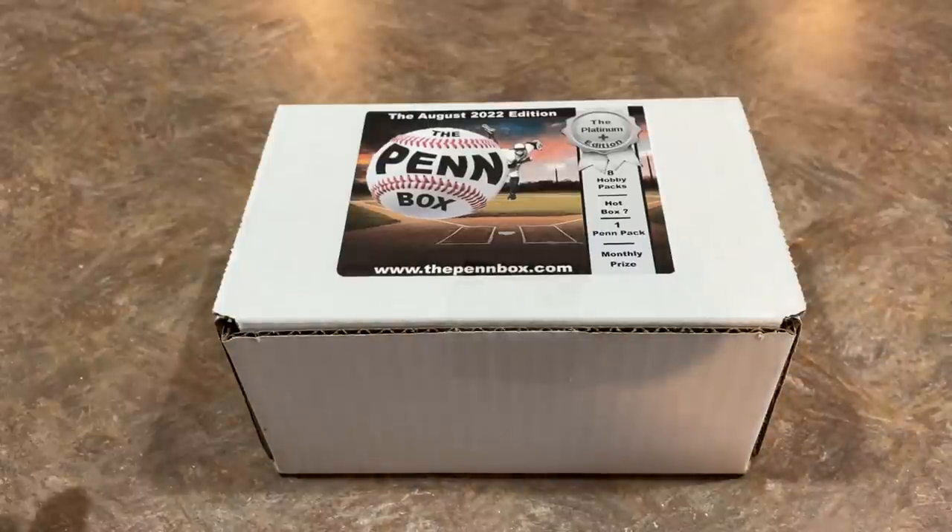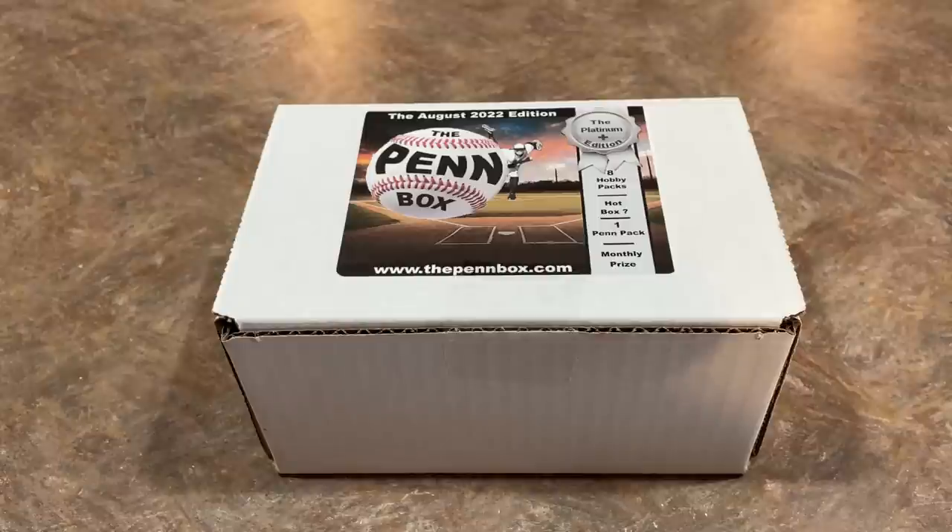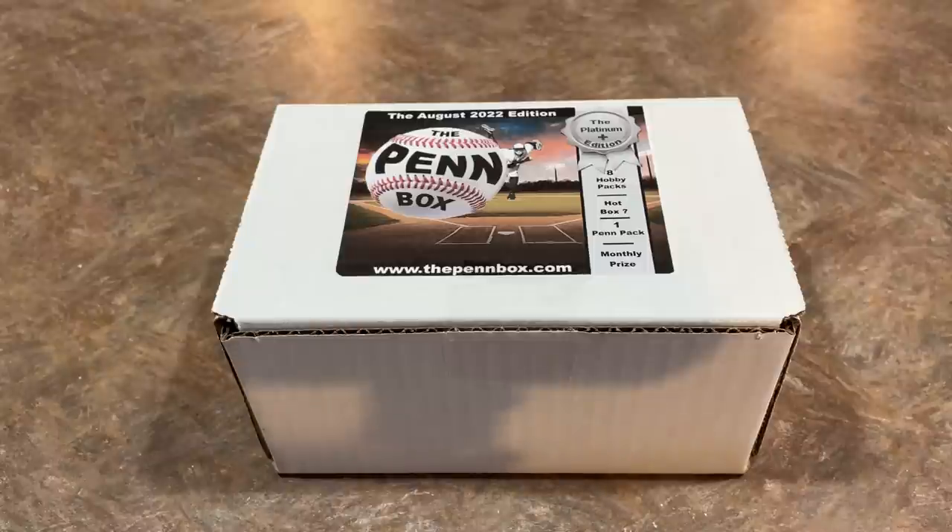Hey everybody, welcome back to the brand new video. Today we have a subscription box for you. It's the pen box for the month of August. We've already done the boom boxes for August, now it's time to do the pen box. Typically we have usually about four subscription boxes that we feature on the channel here. We try to spread them out so they're not on the first week of the month. So let's go ahead and start the pen box right now.